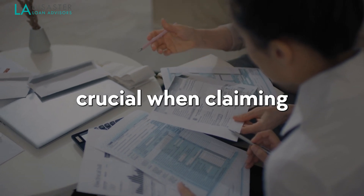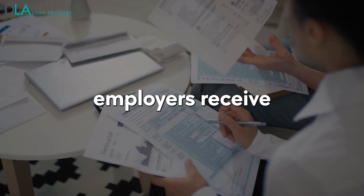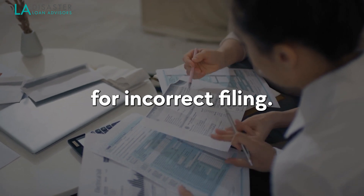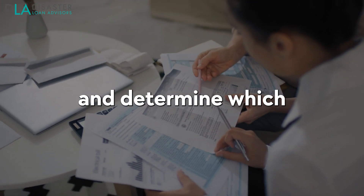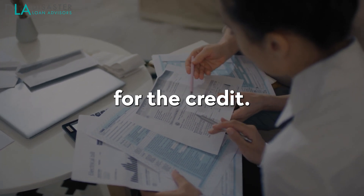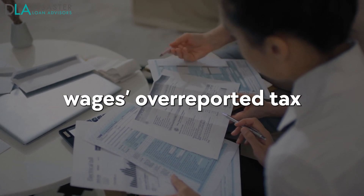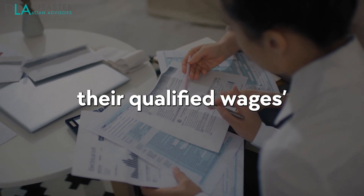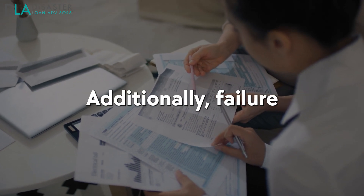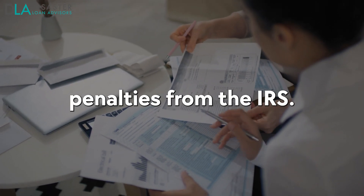Accurate reporting is crucial when claiming the Employee Retention Credit on Form 941. This ensures that employers receive the correct amount of refundable credit and avoid penalties for incorrect filing. It's important to track qualifying wages and determine which periods they apply to so that eligible employees can be identified for the credit. For example, if an employer mistakenly includes ineligible wages or miscalculates their qualified wages, this could lead to overclaiming or underclaiming of the ERC. Additionally, failure to report accurate information promptly could result in costly penalties from the IRS.